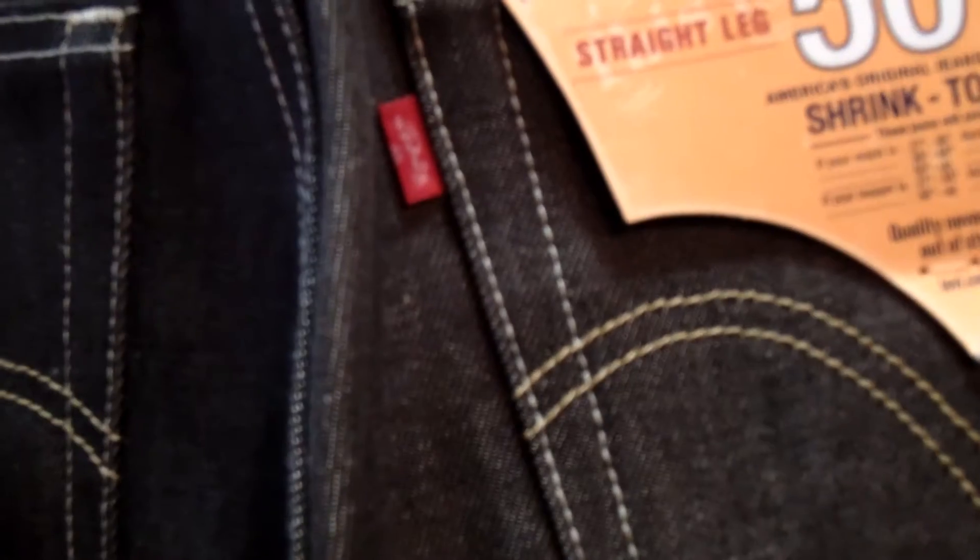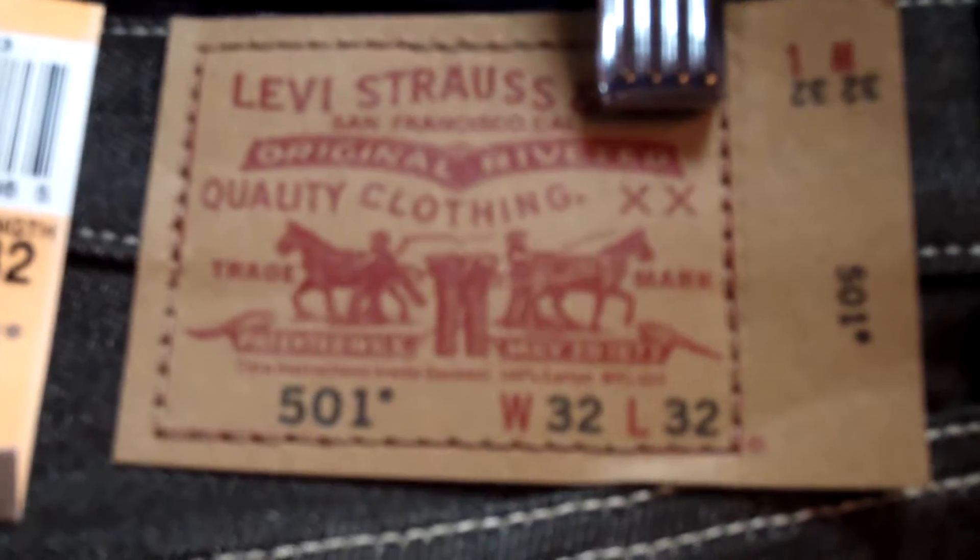This is the stitching on this jean. I'll show you the back. If you have any questions or concerns, feel free to give us a call at 877-475-2605 and we'll be glad to help you. Thank you, have a blessed day.